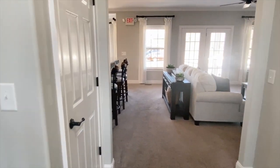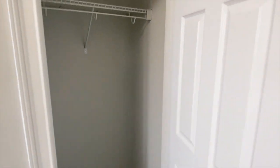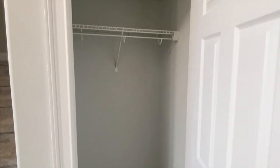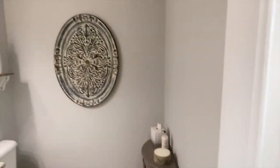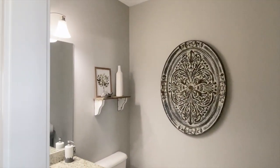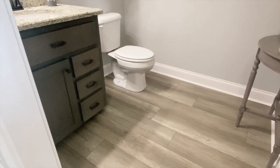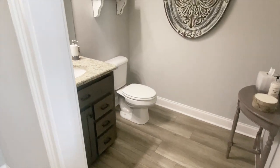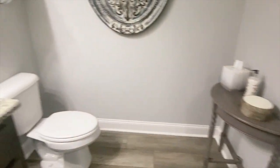Your stairs are here — we'll go upstairs in a minute. You've got a coat closet right here. And across from the stairs, you've got a powder room. This is your guest bath, your powder room. Nice space in this powder room.